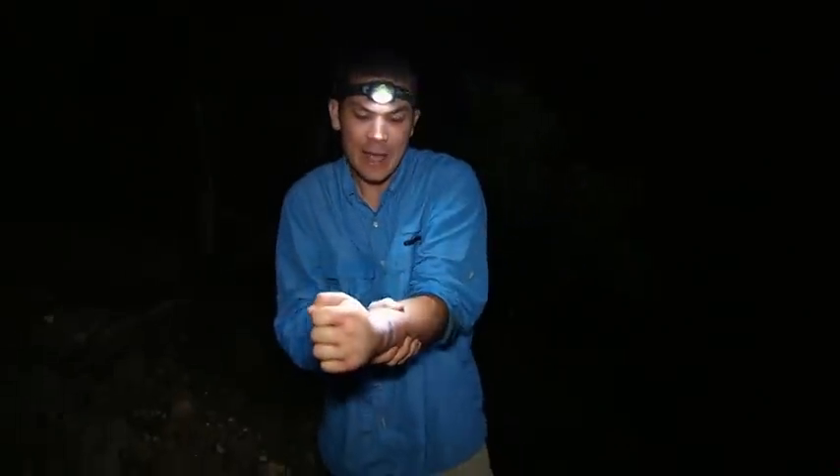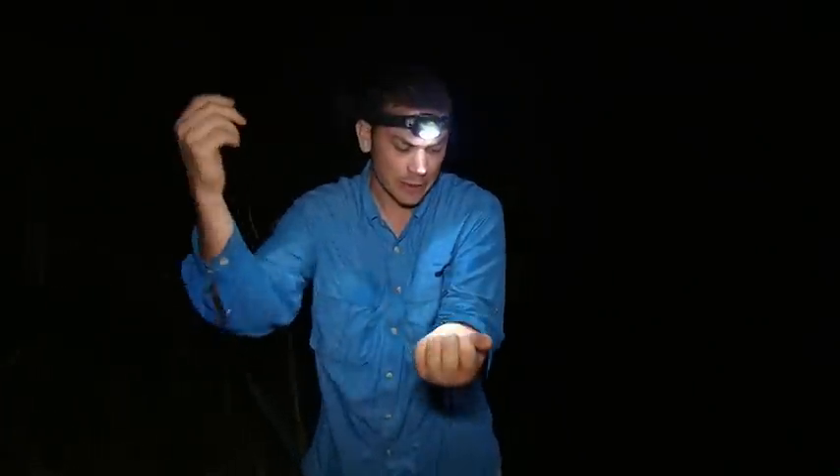My hand is incredibly painful. I need to have it seen as soon as possible. This is clearly not a stunt — this is my job.